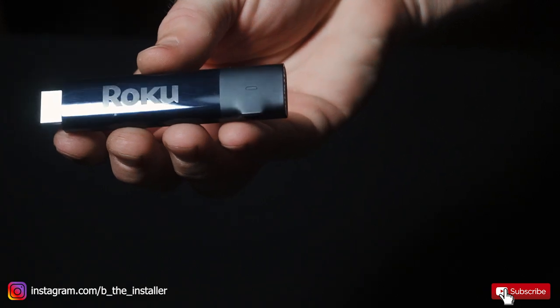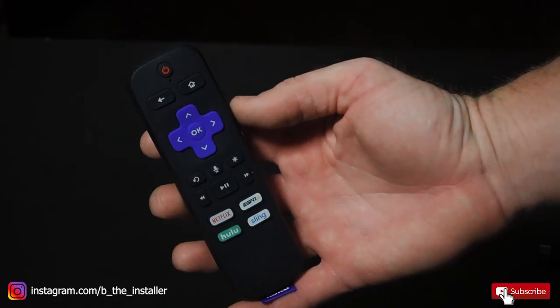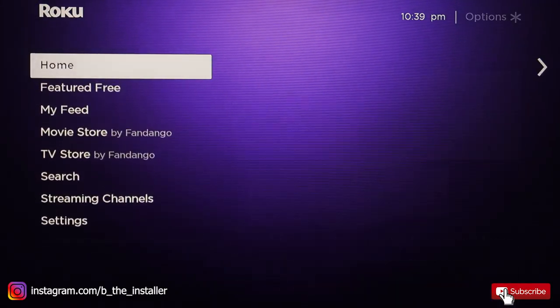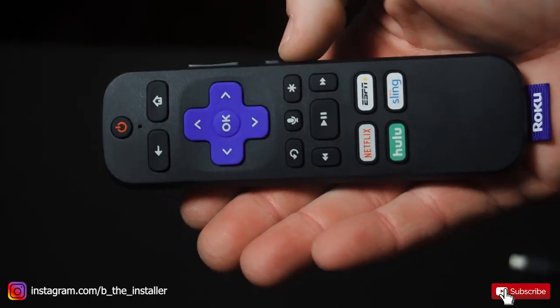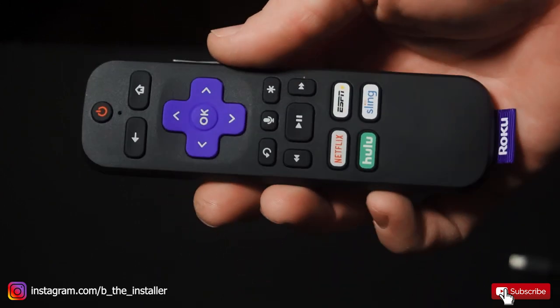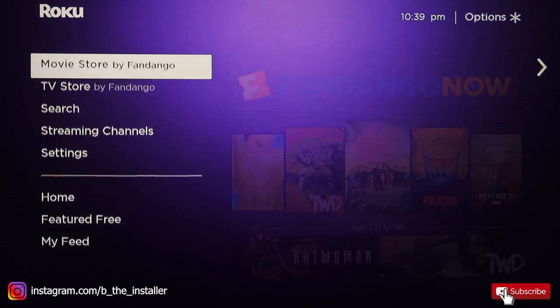The Roku Streaming Stick Plus is a great 4K device to watch your TV shows and movies if you don't have a smart TV, or even if you want to make your smart TV smarter. The Roku is great for people that want simplicity — it has a very easy menu to navigate, and finding apps online is very simple. The setup takes a little longer because you have to do it on a phone, but once you get it set up, it's straightforward. It's great for seniors and people that aren't very tech savvy.